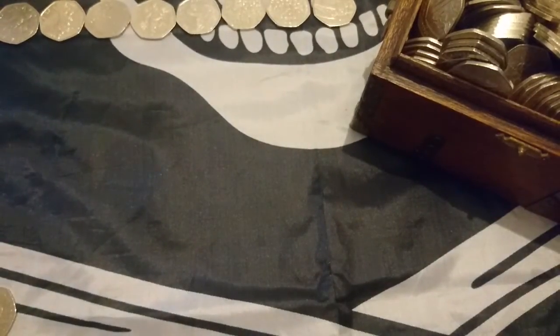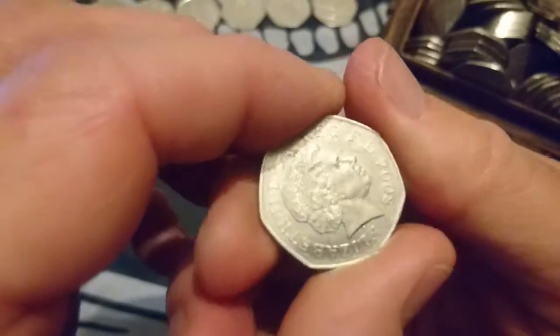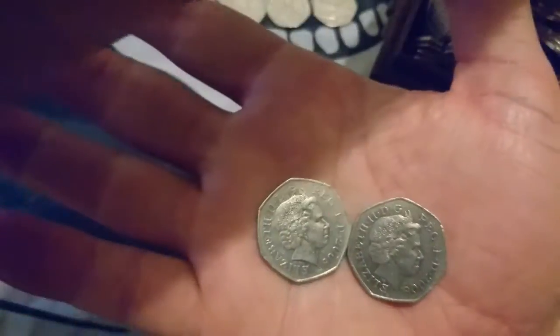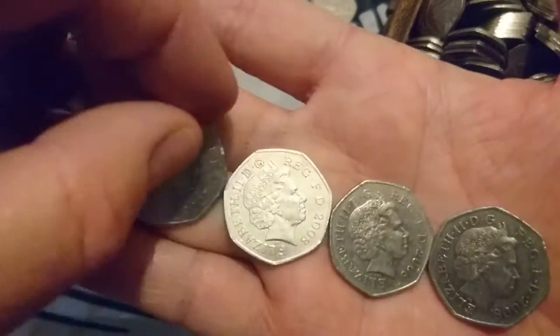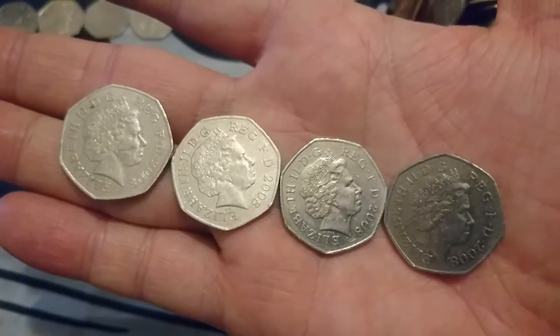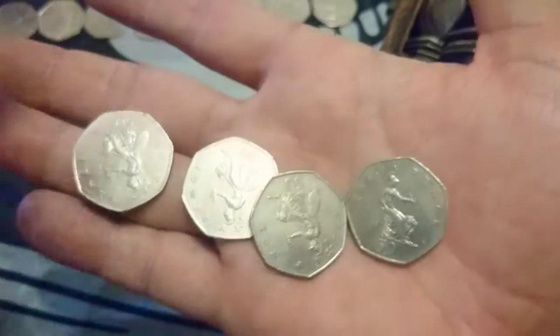The winner by a country mile again — we got another 2008 Britannia. That's four in a row, so to speak — not literally in a row. Just to keep it real, these are the ones I'm taking off the treasure chest. They're all there, all 2008s. Very nice to see that many. Beautiful — that's our star coin of the day. Brilliant.